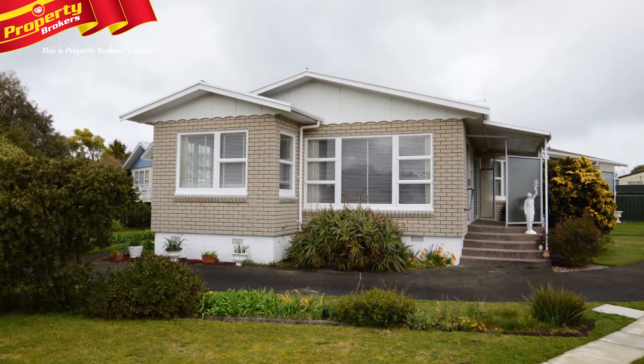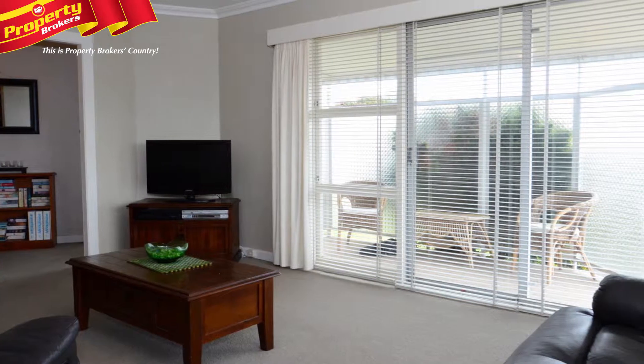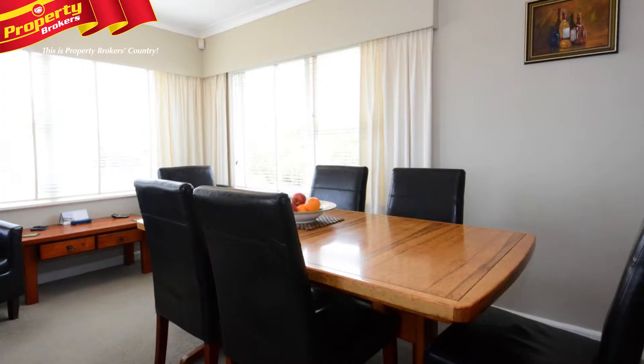Happy living on Harlech! Situated in the North East sector, 4 Harlech Street is an immaculate property that awaits an owner who relishes location, safety and security.